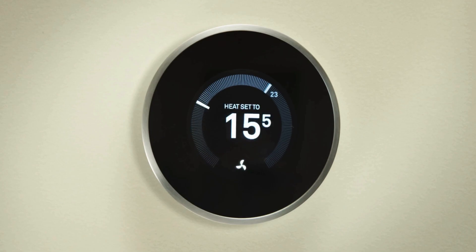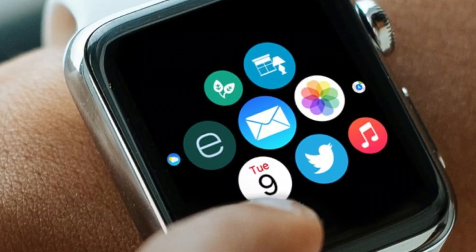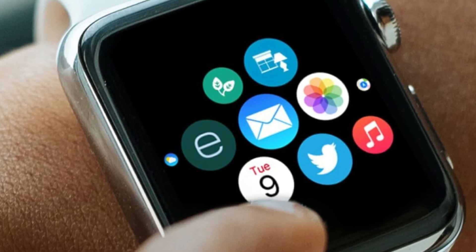All in all, the Ecobee Smart Thermostat Premium is a well-designed, easy-to-use smart thermostat that's the best choice for most people.